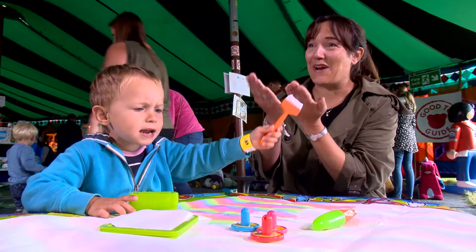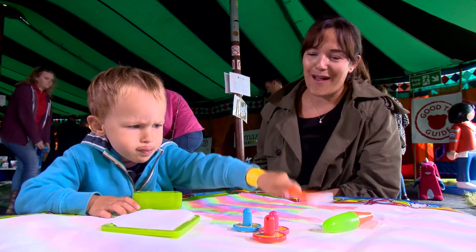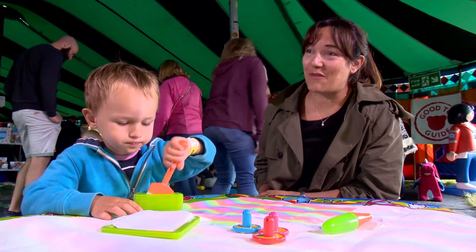I have actually got the aqua doodle book and that was brilliant on the aeroplane — it kept him entertained for quite a while. And on holiday as well, so we've got that one.